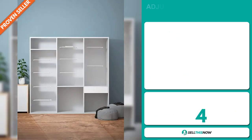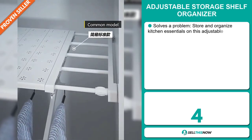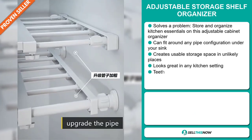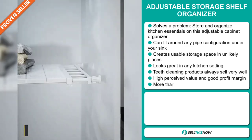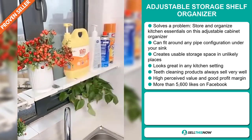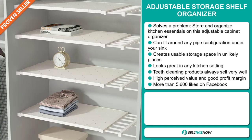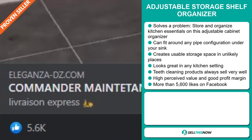Our next product is the Adjustable Storage Shelf Organizer. This is a definite problem solver. Store and organize kitchen essentials on this adjustable cabinet organizer — it can fit around any pipe configuration under your sink. It creates usable storage space in unlikely places and looks great in any kitchen setting. This item has a high perceived value and will give you a good profit margin. And finally, the Facebook ad has more than 5,600 likes.